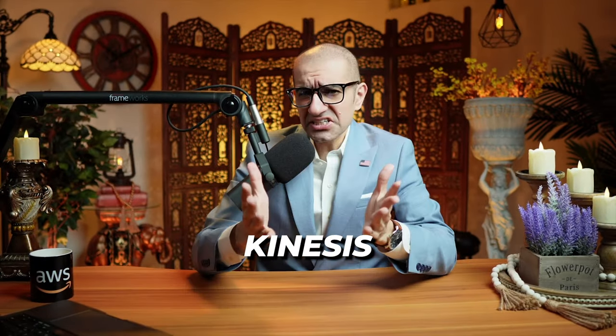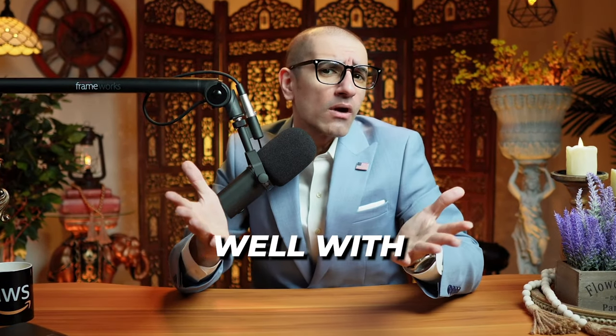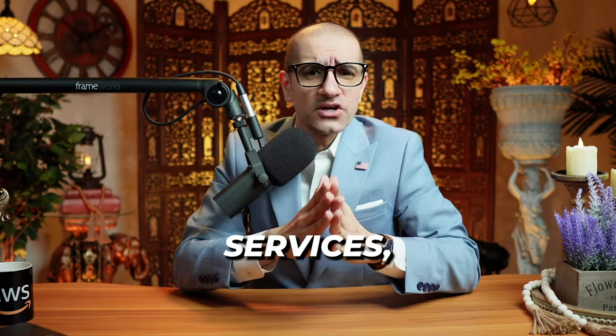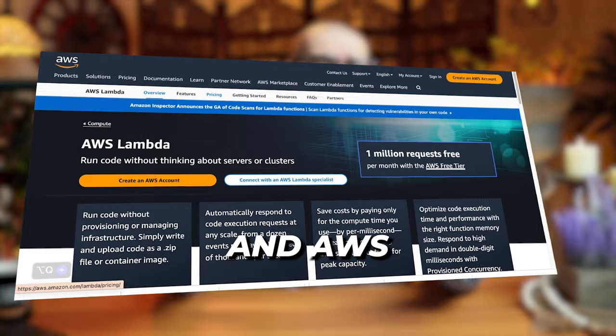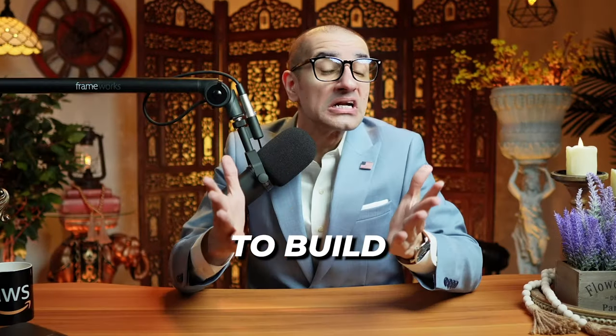Number seven: Kinesis Data Streams integrates well with other AWS services, such as Amazon DynamoDB, CloudWatch, and AWS Lambda to build complete applications quickly.